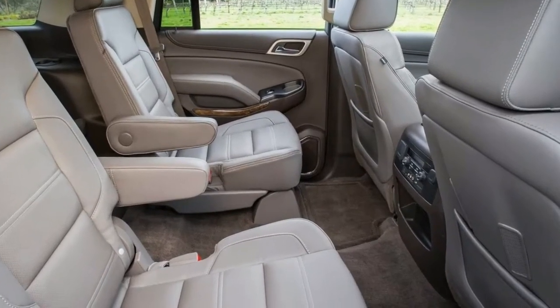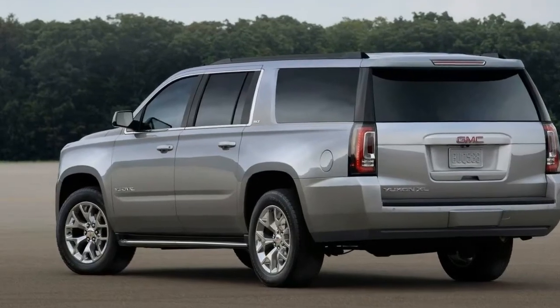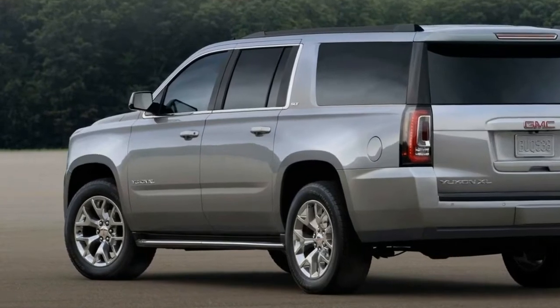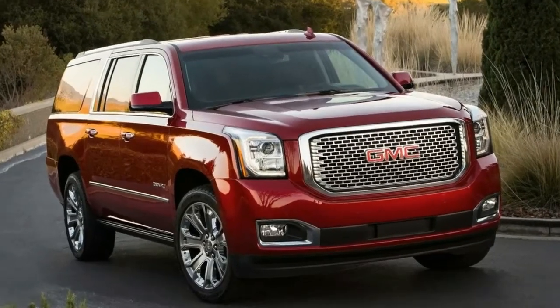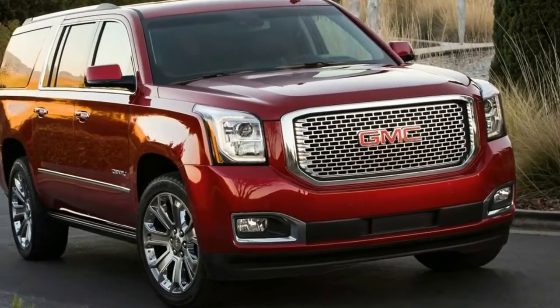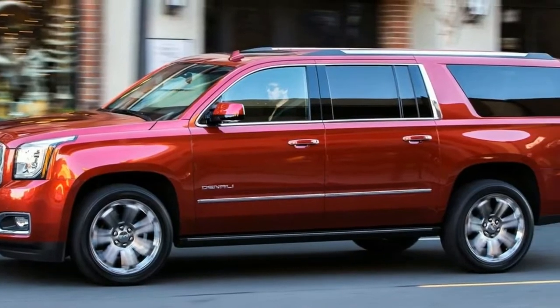The 2017 GMC Yukon is a full-size SUV that seats 7 or 8 and competes with the Lincoln Navigator. For 2017, the Yukon gains additional tech features, including a teen driver monitoring system. A 20-inch longer version called the Yukon XL is also available.